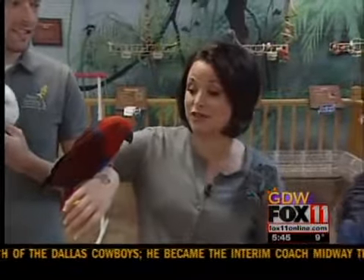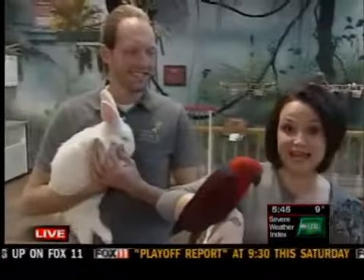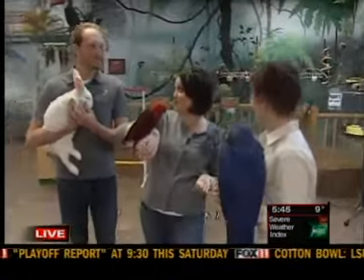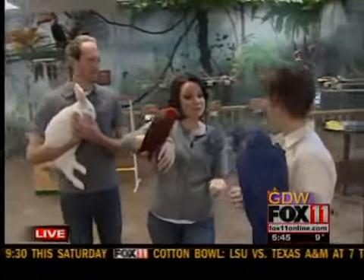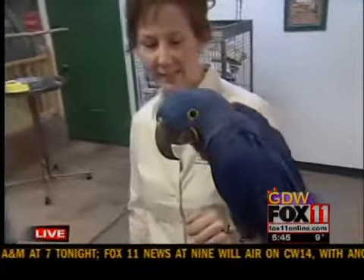We're going to have fun this morning because we're live at the KT Learning Center in Chilton. Today and tomorrow they're having an open house, and it is just amazing — all of the exotic birds and animals that you can see. This is Michelle and John, both from KT. Good morning to the both of you.